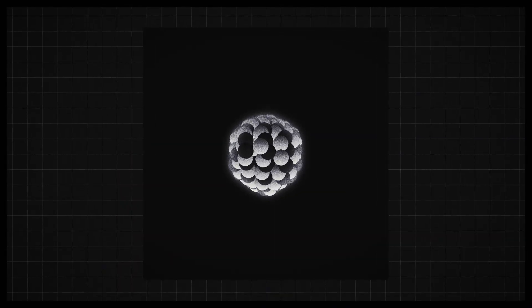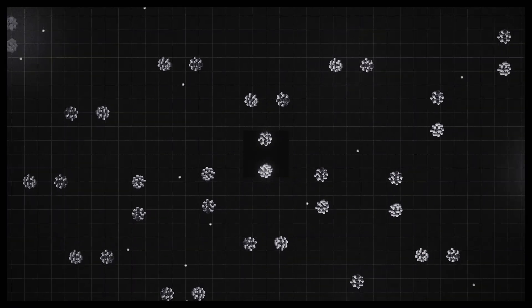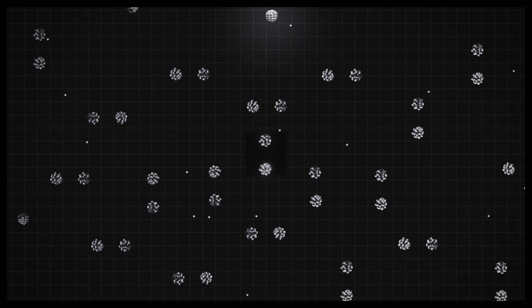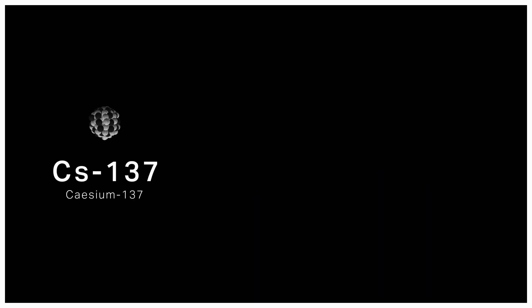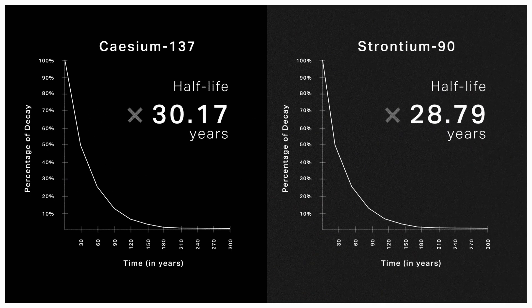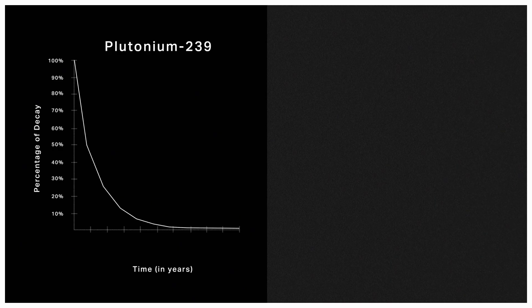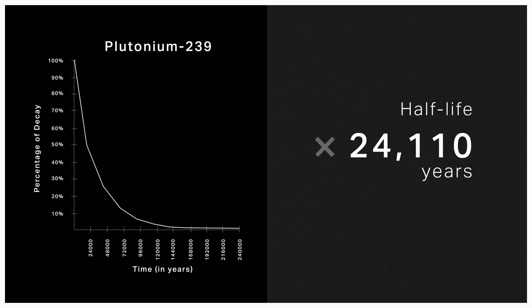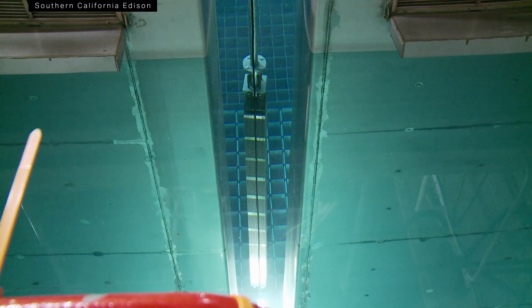Fresh fuel isn't actually all that radioactive — it gets more radioactive after it spends time in a nuclear reactor. Because that chain reaction that generates heat also makes other radioactive atoms like cesium-137, strontium-90, and plutonium-239. About half of the cesium and strontium decay in 30 or so years. The plutonium? That takes longer — like 24,000 years longer. These days, spent fuel starts cooling off in cement-lined pools of water, and after a few years it's moved to dry storage.